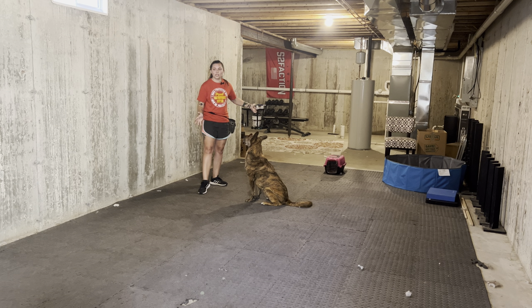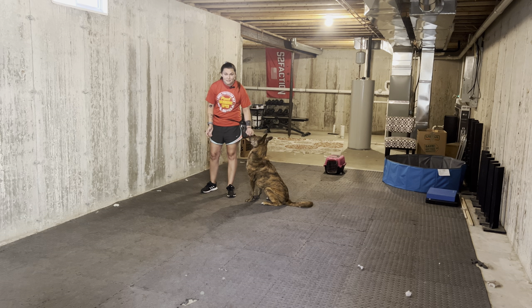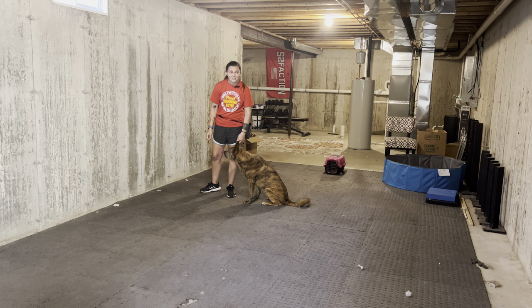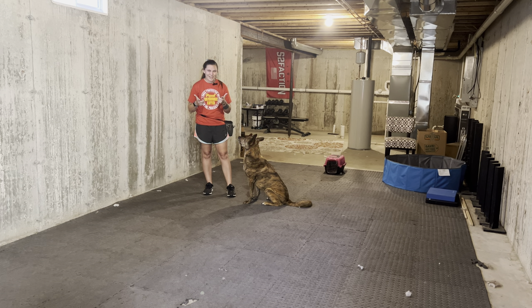That was super fast and super easy — you can do this too. Pick any random object; I literally just found something in my basement that Mufasa has never guarded before and went to play the game. Have a great day, guys — keep on training!